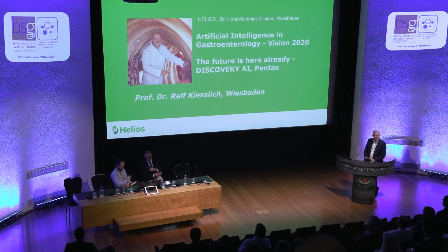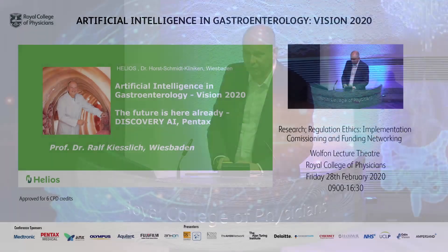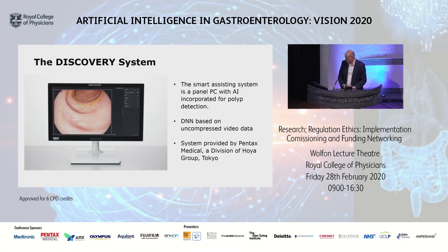Thank you very much ladies and gentlemen. It's really exciting seeing so many people in the room — you really picked the nerve for artificial intelligence. I'd like to show you the new kit on the block, even if it's already commercially available. It's a system from Pentax called Discovery, and I've been using it now for three weeks. The system comes as a monitor with an embedded computer and it helps you to detect polyps. It's not about characterization but about detection, and it's Pentax, part of the Hoyer group.